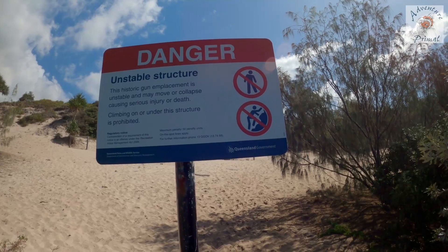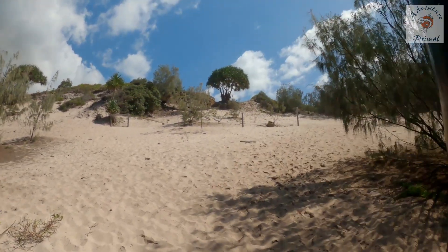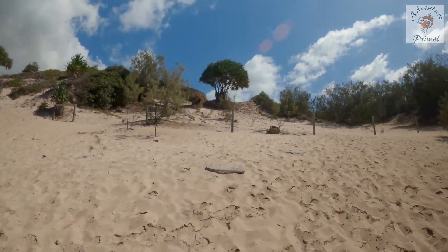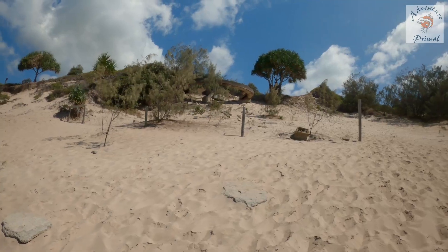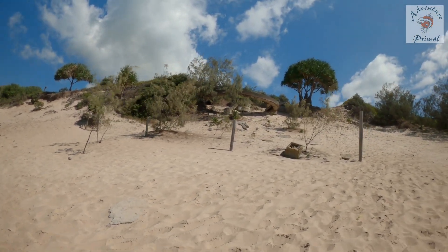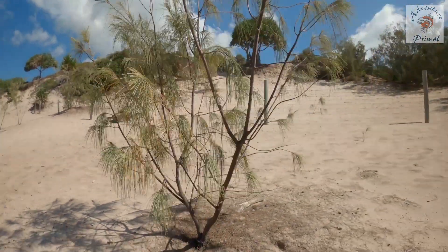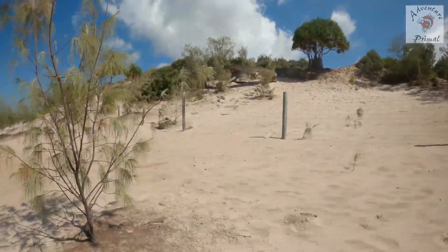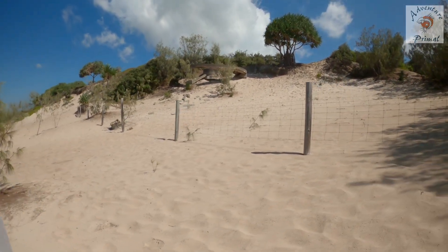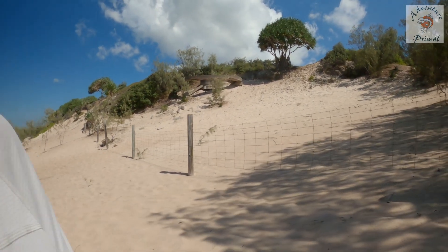Climbing on this is not prohibited — so we're not allowed to climb on the structure anymore. Concrete structure up there where the cannon must have sat. The sand's a little bit warm — probably don't want to do this in summer. That's the Rouse Battery. Thanks for watching and don't forget to have a look at that link below — it's very interesting. See you next time.